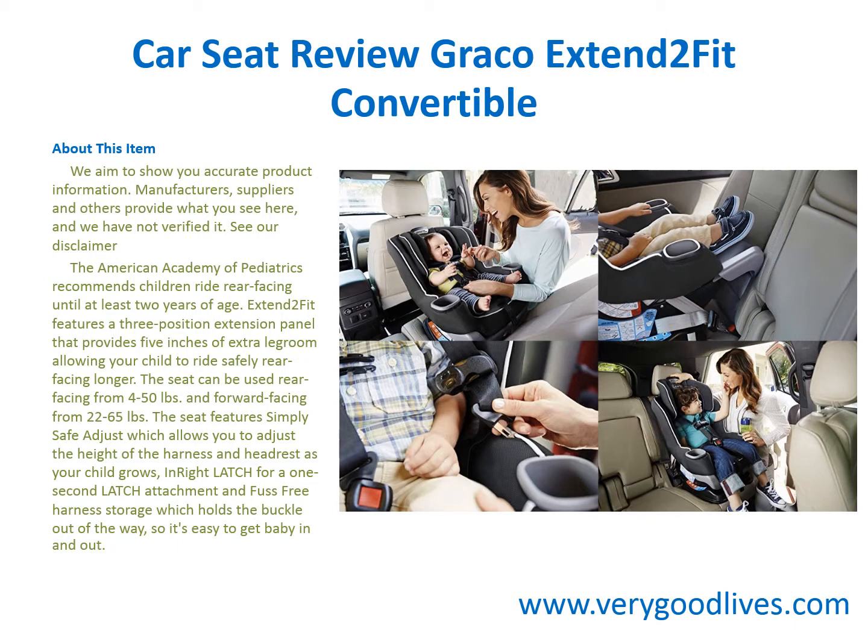The Xtend2Fit features a 3-position extension panel that provides 5 inches of extra legroom, allowing your child to ride safely rear-facing longer. The seat can be used rear-facing from 4 to 50 pounds and forward-facing from 22 to 65 pounds.